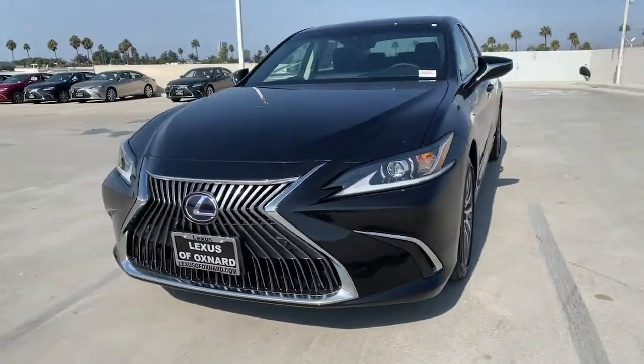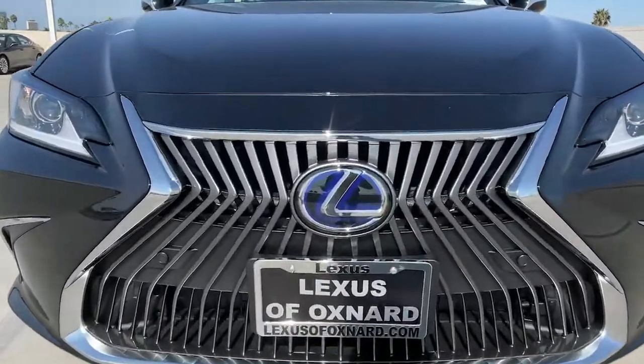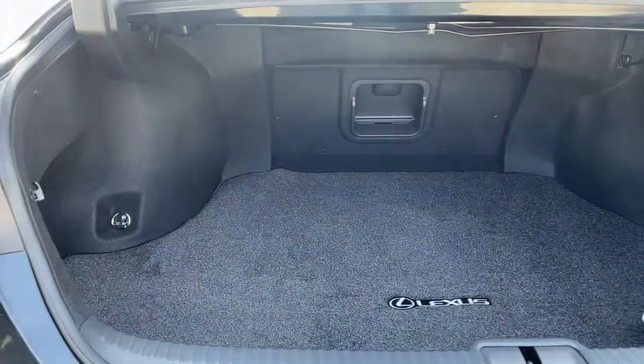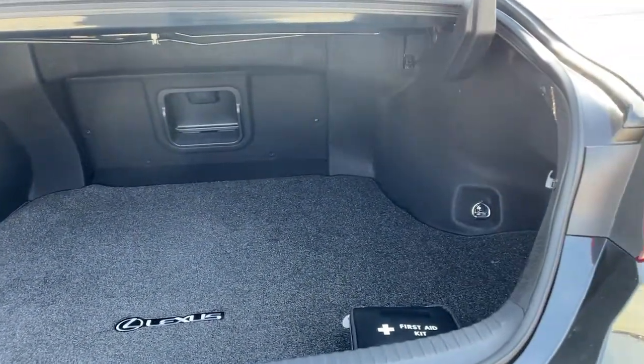Sun/moonroof, keyless entry, backup camera, premium sound system, satellite radio, power passenger seat, adaptive cruise control, keyless start, remote engine start, lane keeping assist.